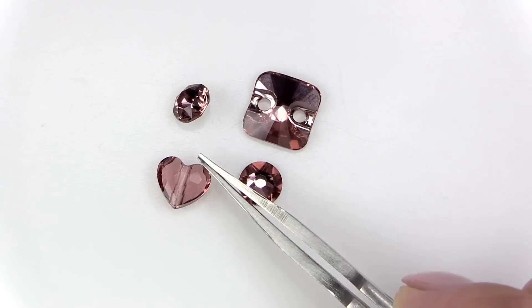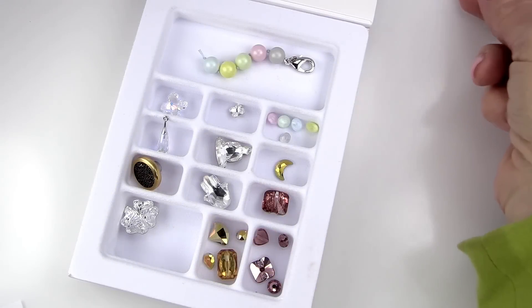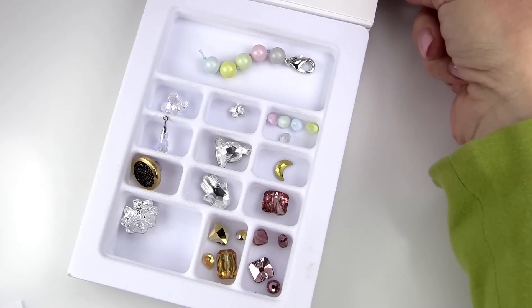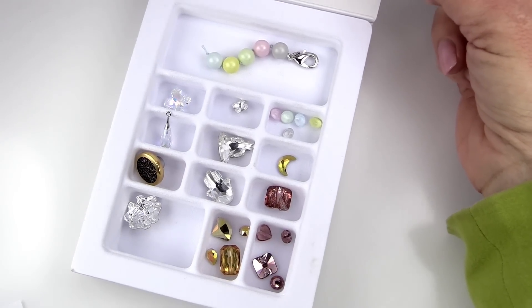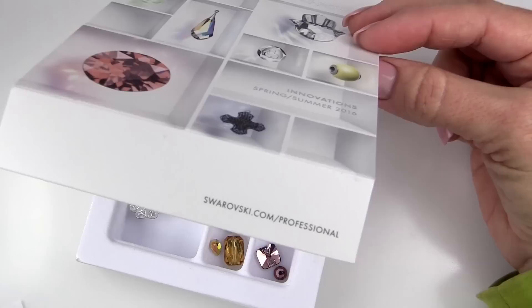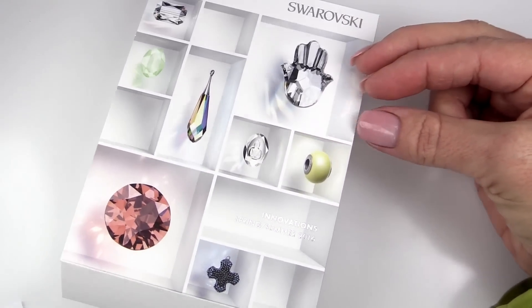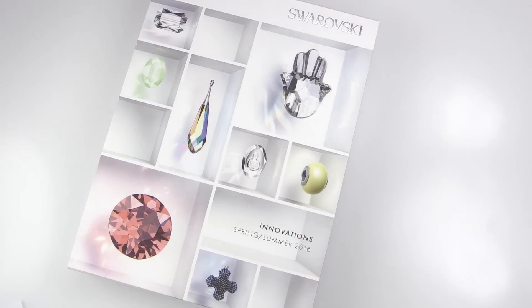With that sweet little heart bead, that's a wrap on this sneak peek. Thanks for joining me on the Swarovski innovations launch for Spring/Summer 2016. This is only the beginning of our design season — have fun shopping at DreamtimeCreations.com and look for new techniques, projects, and designs made with these innovations and so many more.